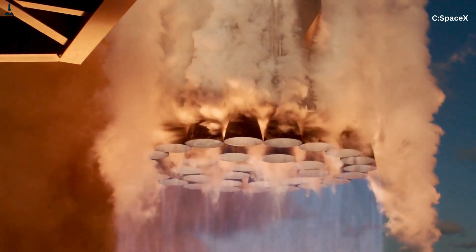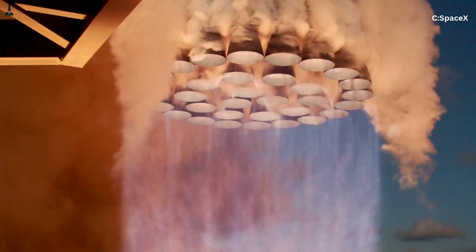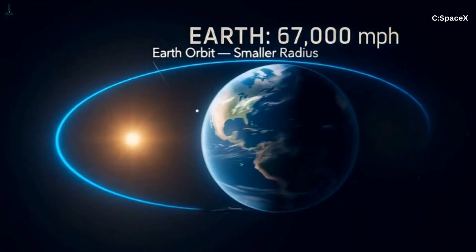So the first big point is this: Starship isn't aiming where Mars is — it's aiming where Mars will be. This alone means the flight path can't be straight. It must be curved because it's trying to intercept a moving target.